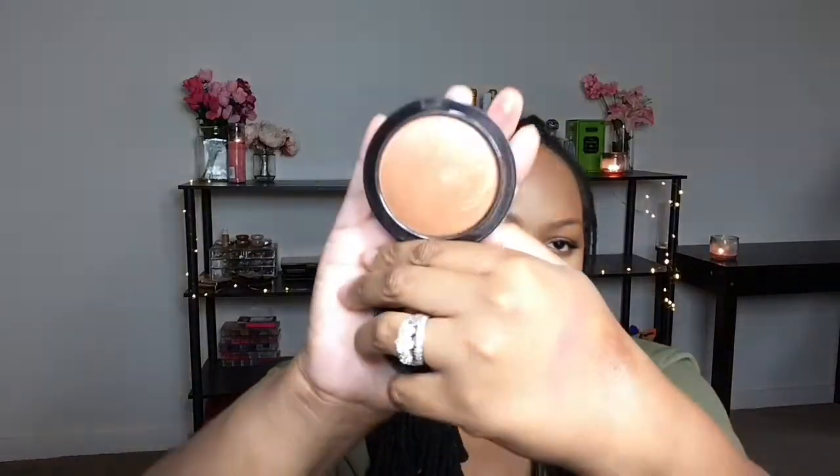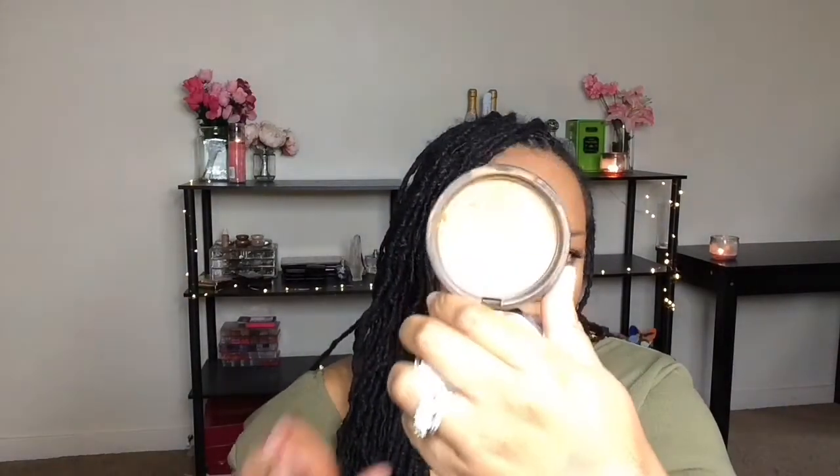I also picked up MAC's Sun Power Mineralized Skin Finish, which I bronzed with today. I also bronzed with NYX's bronzer in the color D — I've been using that one for a really long time. I mix both of them together.